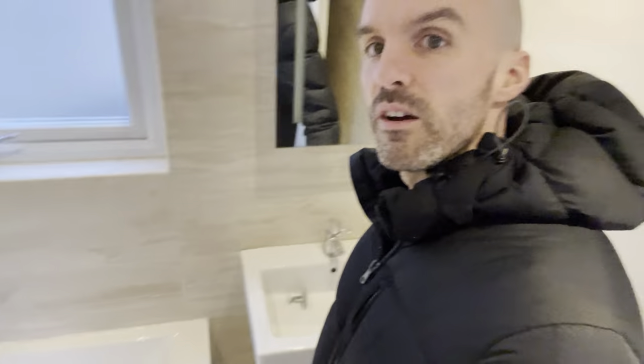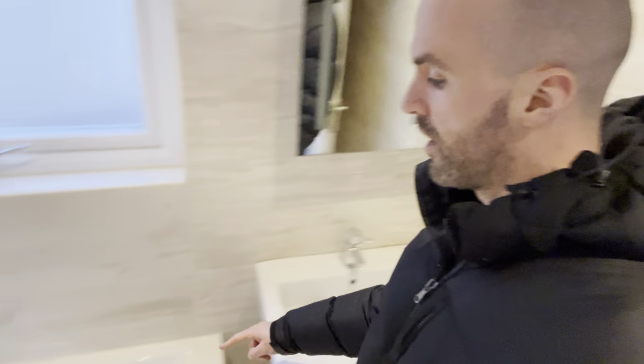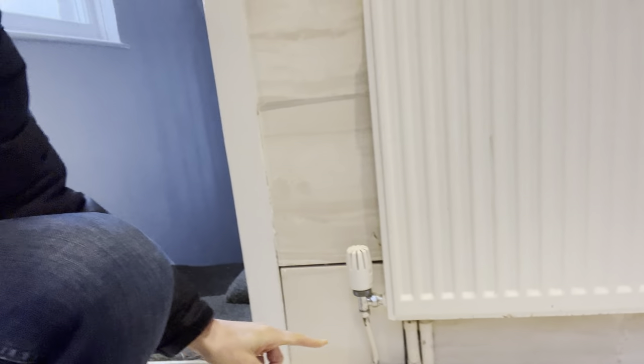I'll show you upstairs quickly — there wasn't that much to do upstairs because it actually wasn't too bad. In the bathroom, we're putting a new basin and plug in there because that was broken. We'll finish this tiling off here because there was a missing tile, and once we get this all cleaned up it'll look fantastic in here.